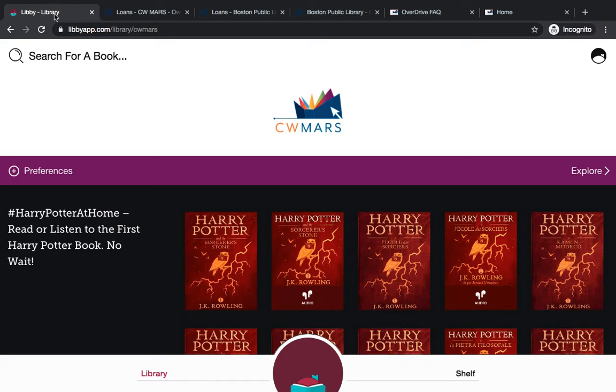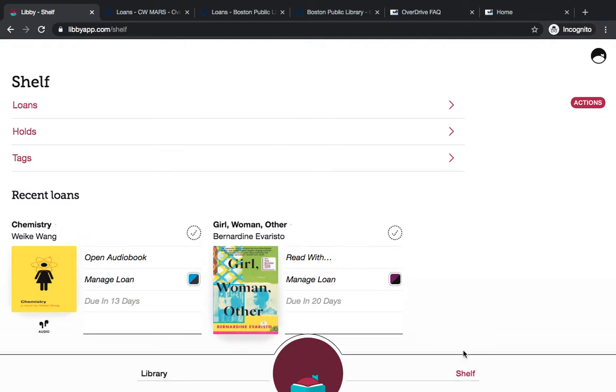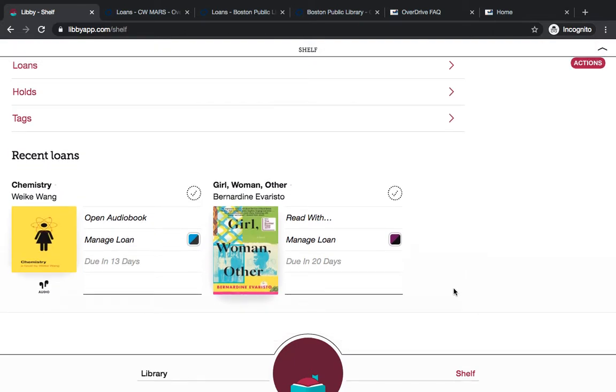This is a simulation of the Libby app. If you were to open the app on your phone right now, this is more or less what it would look like. If you go to Shelf on the lower right-hand side, it will show you all your loans and holds regardless of which network they're from. We can see that Chemistry is showing from the Boston Public Library and 'Girl, Woman, Other' is showing from the CWMARS library. They even have different colored tiles next to them to demonstrate that they're from different library networks.